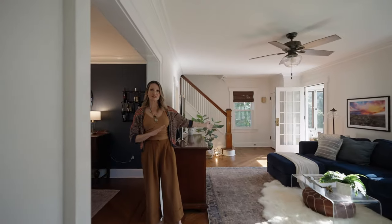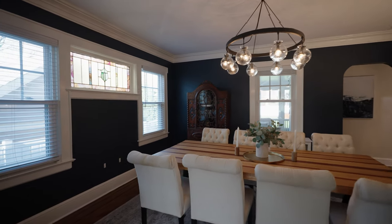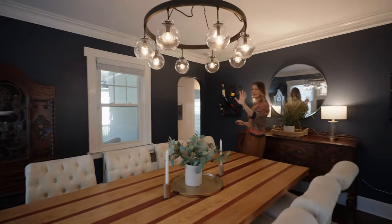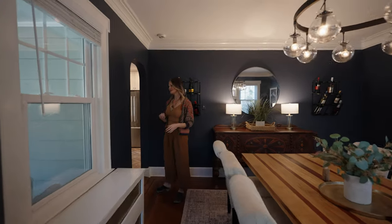From your formal living room, you transition into this amazing formal dining room. You can easily seat 10 for Thanksgiving, with original stained-glass details, beautiful windows, and a view into that screened-in porch you'll see a little bit later.